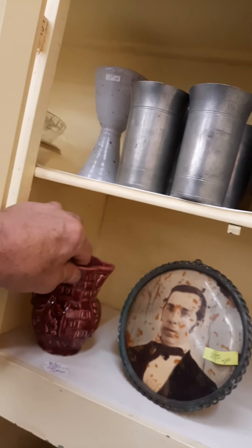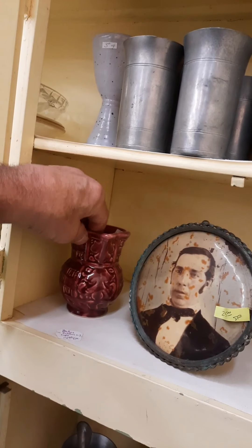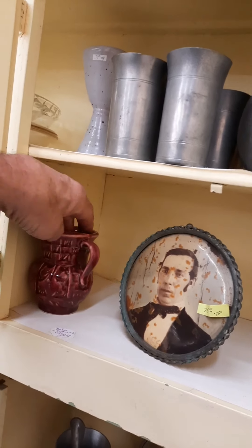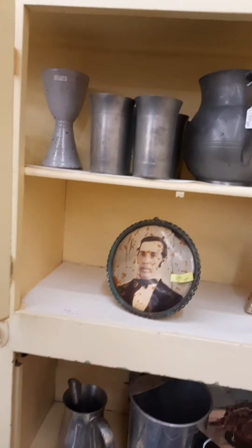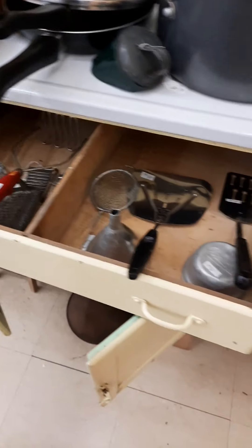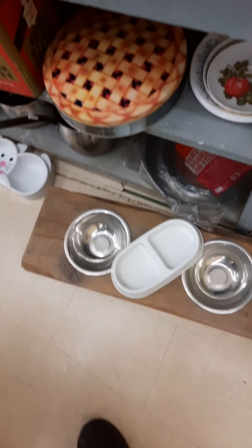USA — might be McCoy, I don't know. That just might come back with me. One thing I do collect is McCoy.